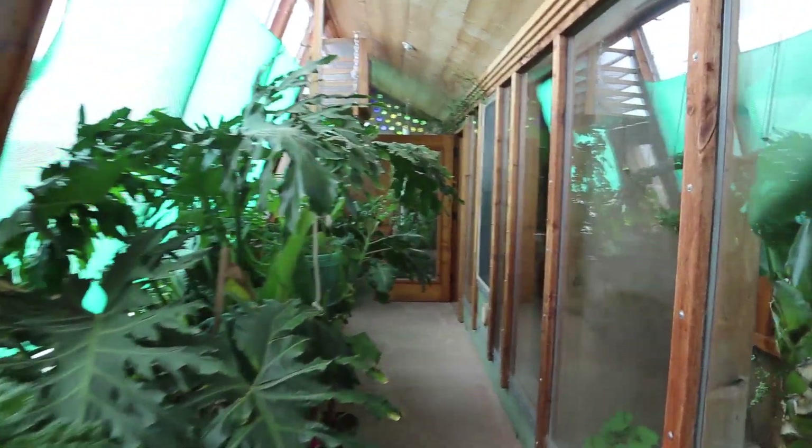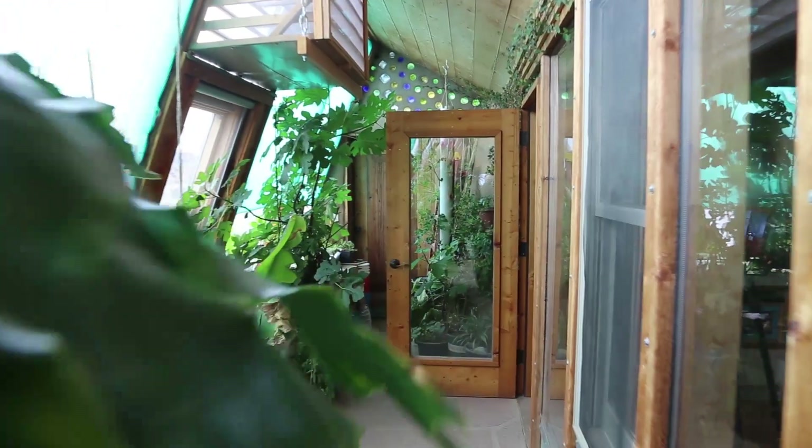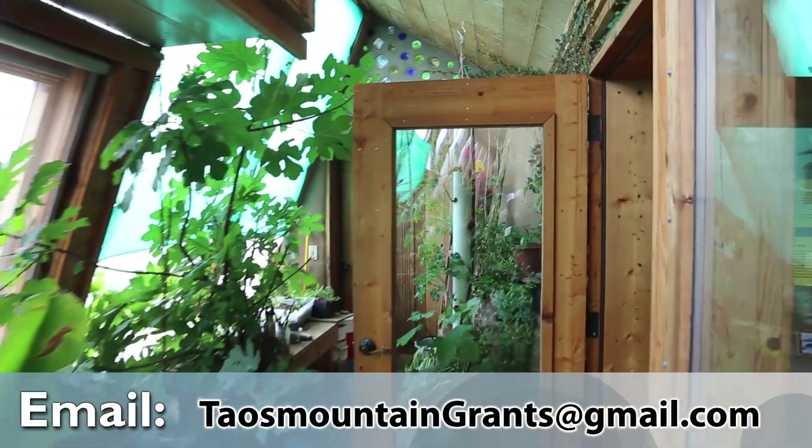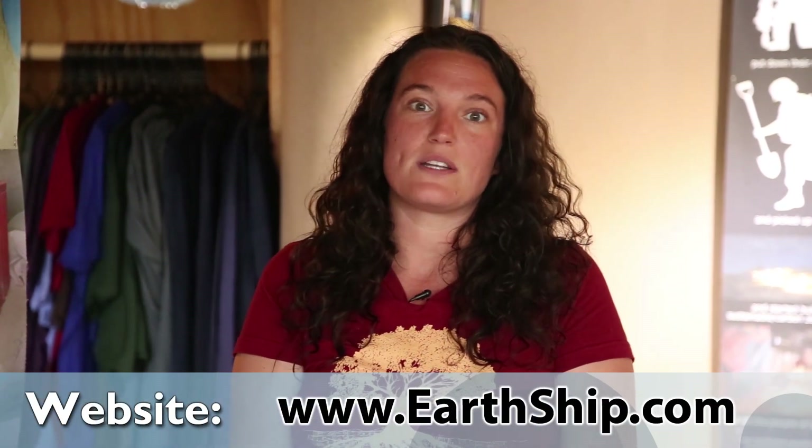We have vacation rentals here in the Earthship community that you can rent as you would a hotel — it's a really great experience to get a feeling for what it's like to stay in an Earthship. You can contact us through reception, the visitor center, or the academy. All that information is listed on the website at www.earthship.com.